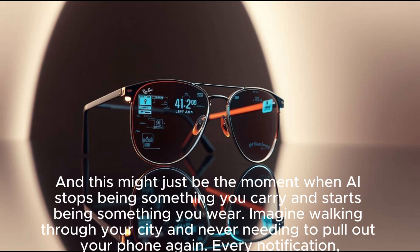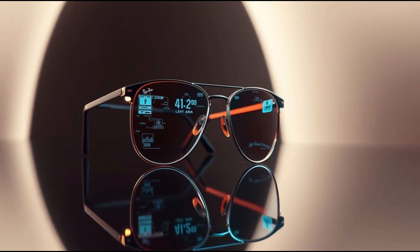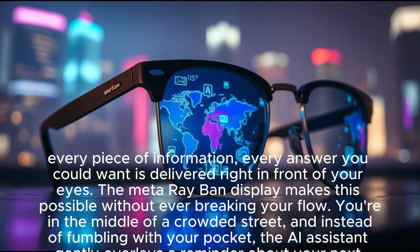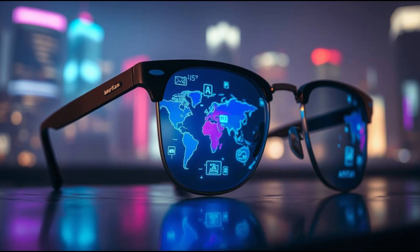Imagine walking through your city and never needing to pull out your phone again. Every notification, every piece of information, every answer you could want is delivered right in front of your eyes. The Meta Ray-Ban display makes this possible without ever breaking your flow. You're in the middle of a crowded street, and instead of fumbling with your pocket, the AI assistant gently overlays a reminder about your next meeting. No vibrations, no distractions, just a smooth glance.